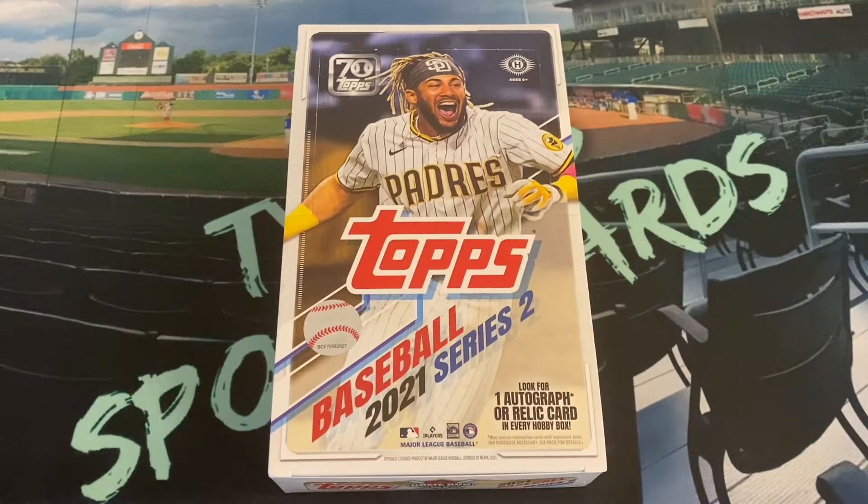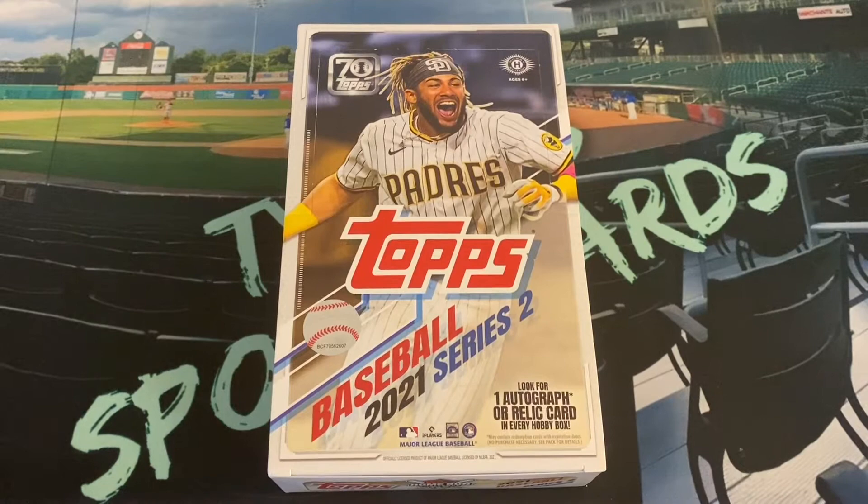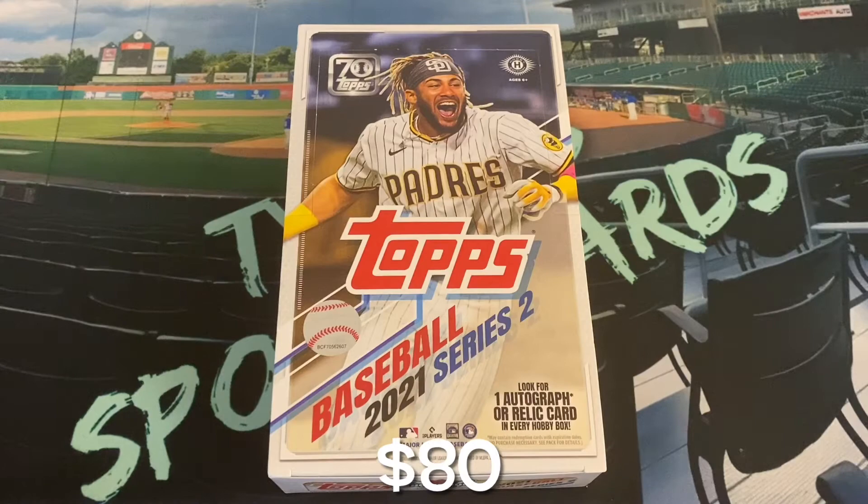I have not found any retail yet. Of course, it also has not dropped on Target.com yet — well, I am recording this on Sunday, so perhaps it has dropped this morning when I'm posting on Monday. None of my Walmarts I've gone to, I haven't seen it; haven't seen it at Walgreens either for those yellow exclusives. So the only Series 2 I have found is this hobby box, which came off Topps.com, I believe it was last Monday, for $80.